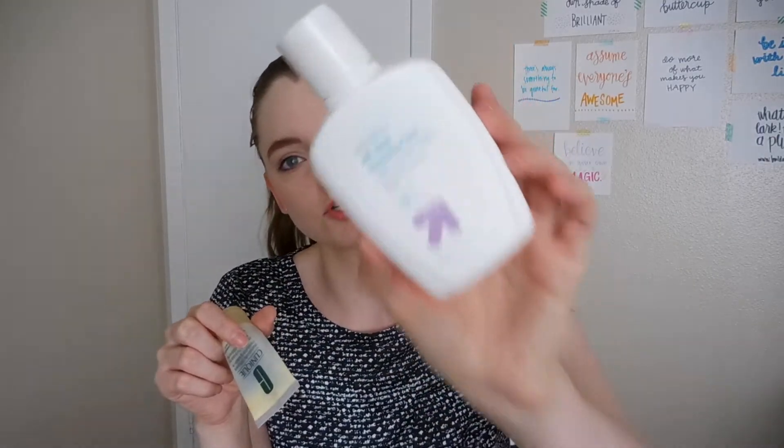I have two daytime moisturizers. The Up and Up Sensitive All-Day Moisturizer with Sunscreen, and the Dramatically Different Moisturizing Lotion from Clinique. The Up and Up one did that sunscreen-settling thing around the edges of my face where it just looks like dry sunscreen. The Clinique Dramatically Different Moisturizing Lotion was actually really good — I'm sad I only had a little tube to try. I want to get the big bottle eventually; I really enjoyed this moisturizer.